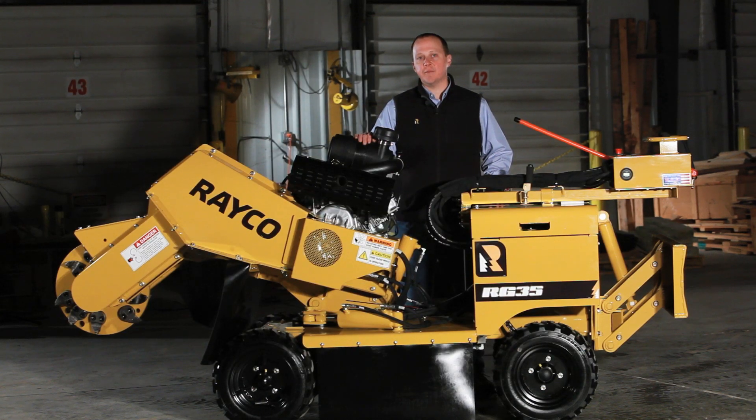A compact self-propelled stump cutter with swing-out controls, wider cutting dimensions, and a 28-year history of reliability. That's a Rayco exclusive.